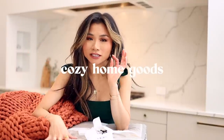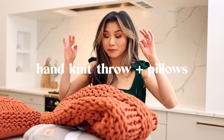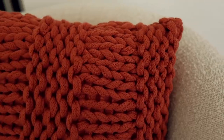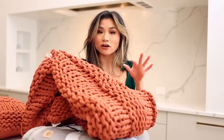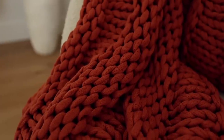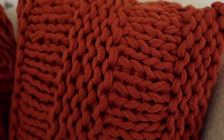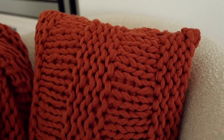Last but not least, you can never go wrong with something snuggly, comfy, and cozy for the home. Oak makes really gorgeous hand-knit blankets like these — you have all that nubby texture, it's very hygge, the Scandinavian term. They also come in really beautiful colors; this one in particular is a nice terracotta that just warms things up. You can also get the matching pillows. This is great for decor and for being comfy.